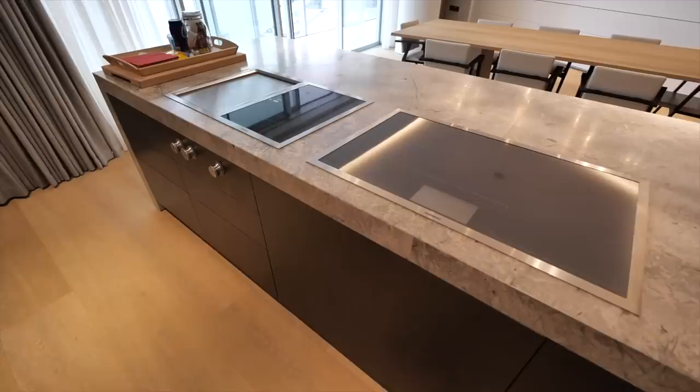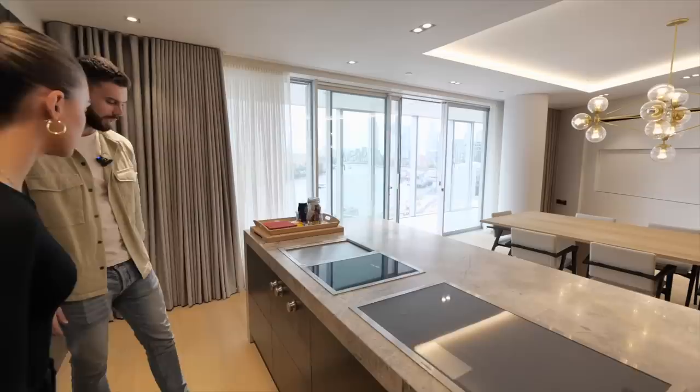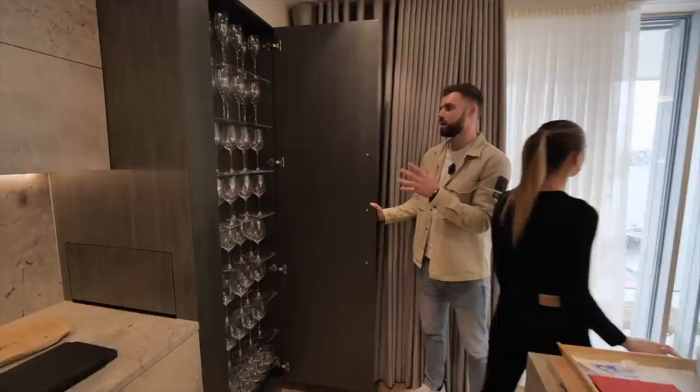On top we've got the Gaggenau induction hob, then a chef-style induction hob and cooking station. As we work our way to the other side, we've got more storage throughout and then a nice single glass display area.